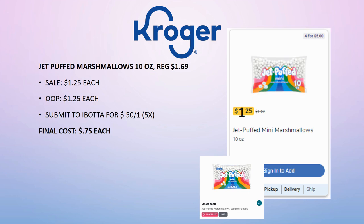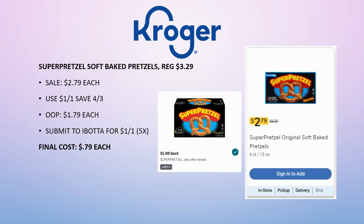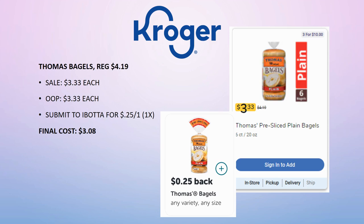Super Pretzel Soft Baked Pretzels are regularly priced $3.29, on sale for $2.79. Use the $1 off one coupon from Save. Pay $1.79, submit to Ibotta for $1 back on one (limit 5 times). Final cost is 79 cents. Thomas Bagels are regularly priced $4.19, on sale for $3.33. Submit to Ibotta for 25 cents back on one (limit one time). Final cost is $3.08 — not the best deal, but useful if you're working toward Ibotta bonuses.